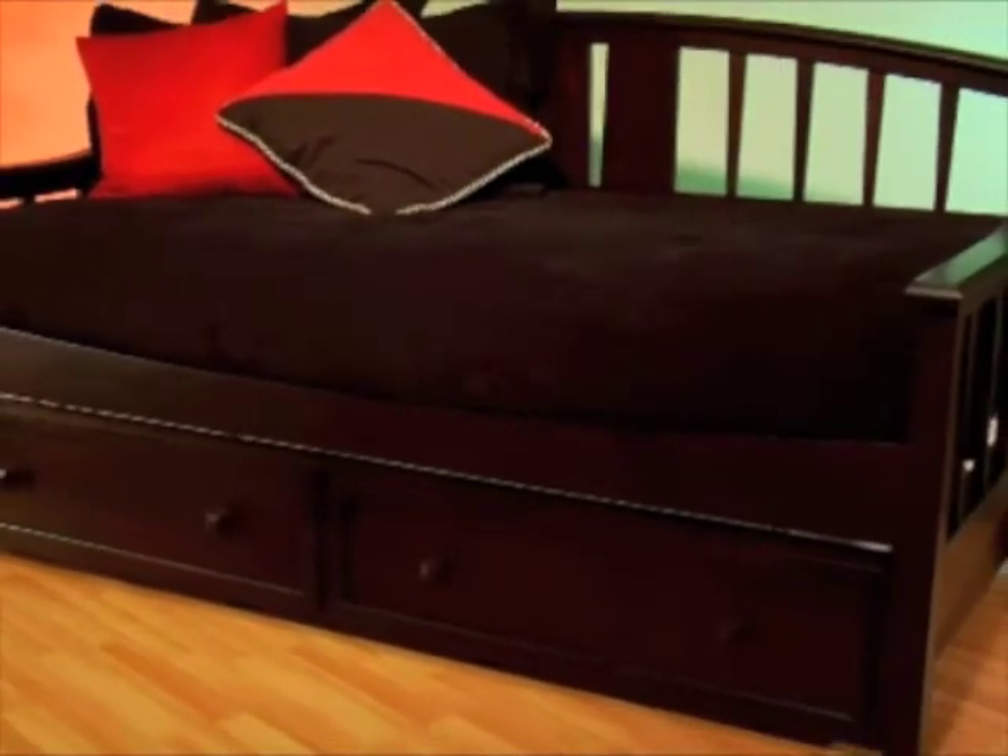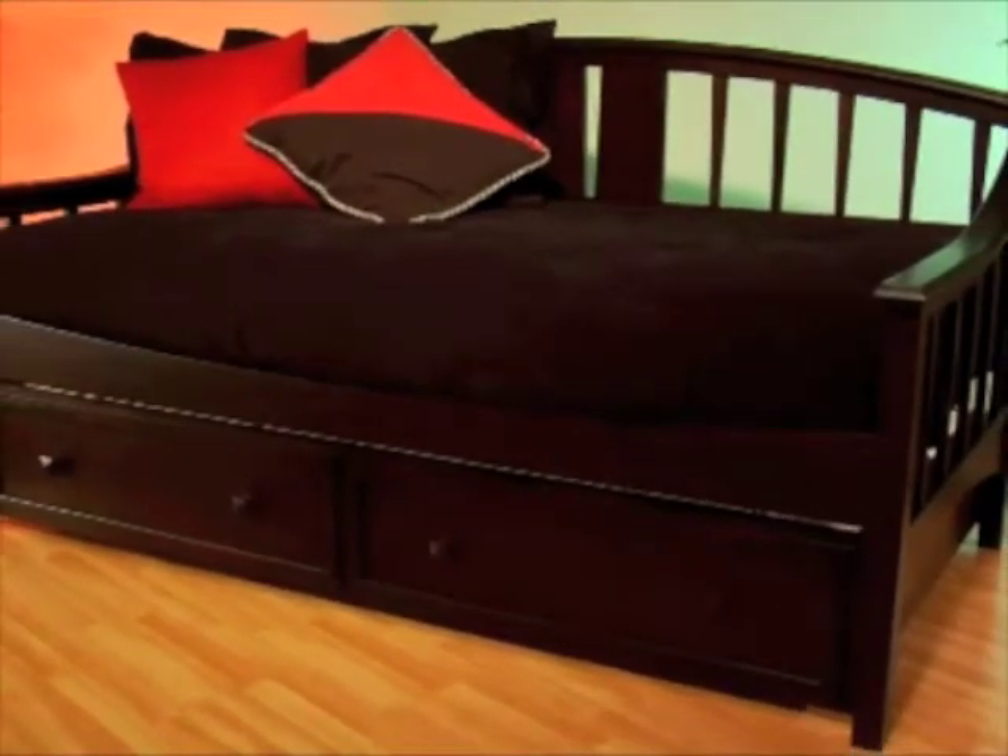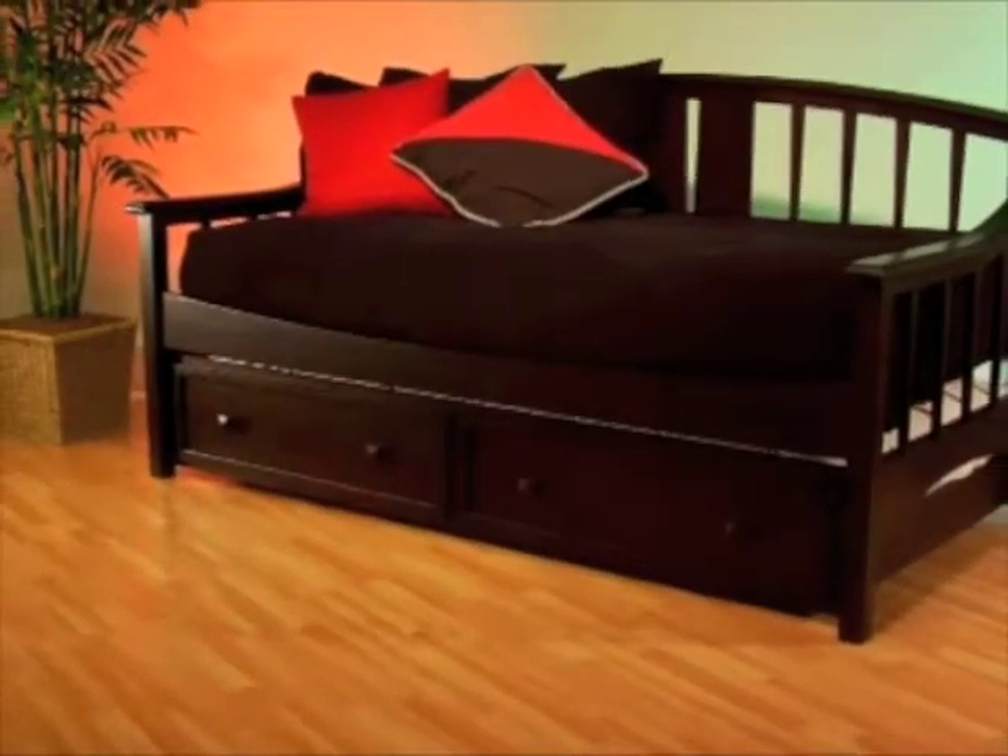The drawer front styling of the optional trundle adds to the unique style of this daybed. The daybed and trundle drawer both accommodate a standard twin mattress. The Alexander Daybed is 82 and a half inches long, 41 inches deep, and the back measures 45 inches tall at its highest point. The daybed is composed of sturdy, solid hardwood, has a deep, dark brown cherry finish, and blends well with almost any decor.